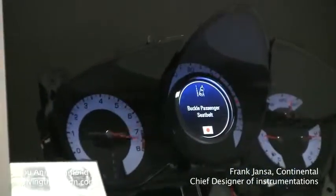Hello, welcome to the showroom. My name is Frank Janser. I'm head of mechanic design for our Asian customers, and we might start back with some history.